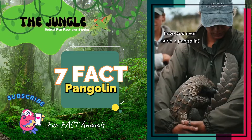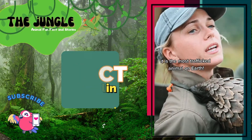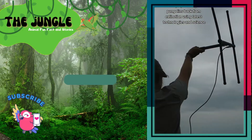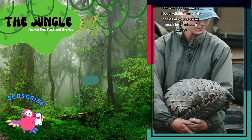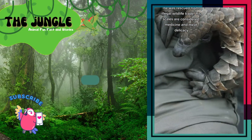Pangolins are bipedal, which means they can walk on their back legs while keeping their front legs and tail off the ground. This is because their forelimbs have long, curved, strong claws that are not as good for walking on.